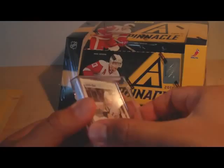Before we do that, I did get a mail day from LeafsFan451. Here it is — open and ready. Let's see what we got here.